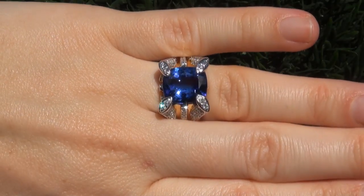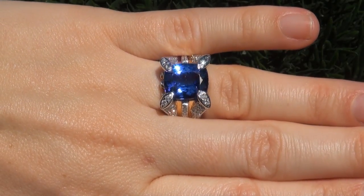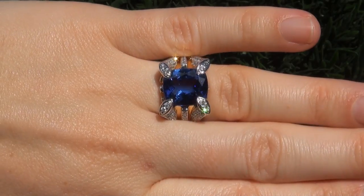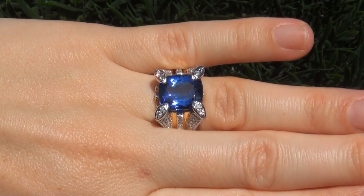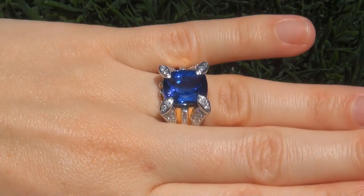This highly collectible, one-of-a-kind ring comes to us from a prominent California couple who asked for our assistance in selling their private jewelry collection to buy a brand new multi-million dollar dream home.